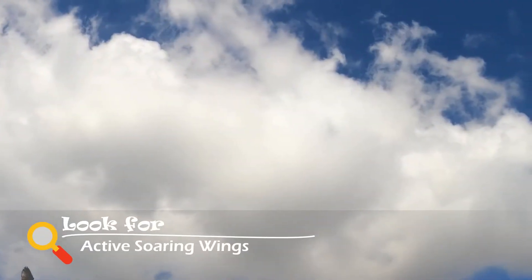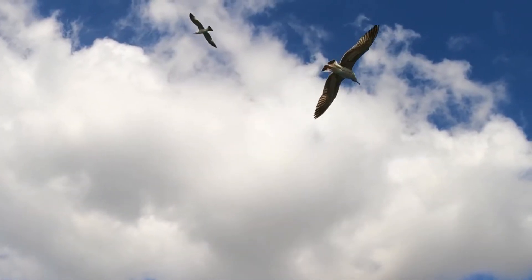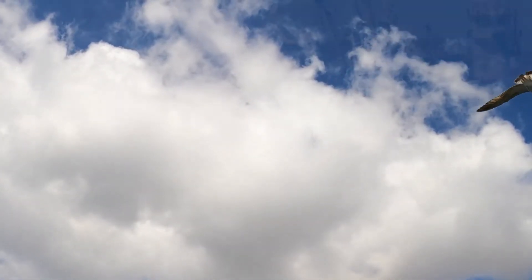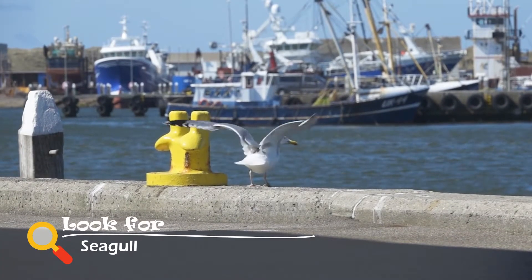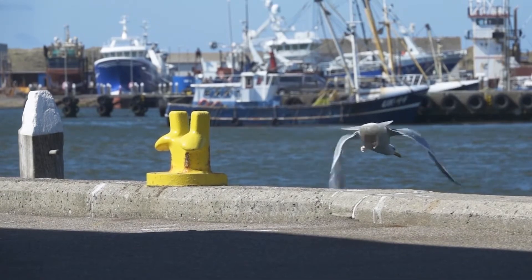Active soaring wings are long and narrow wings. This type of wing allows birds to use wind currents to soar, or fly without flapping their wings, for a long period of time — like a seagull gliding over the sea winds.